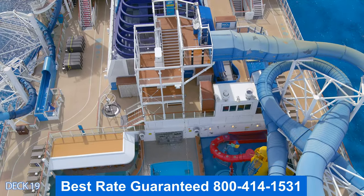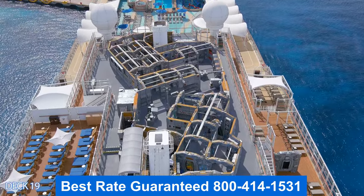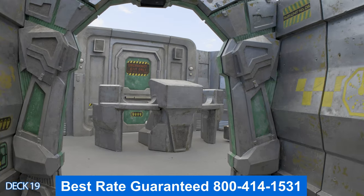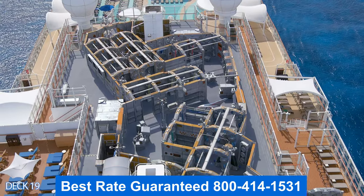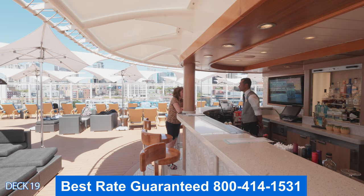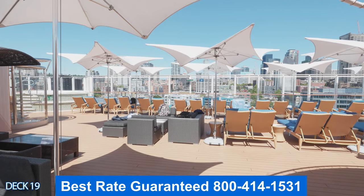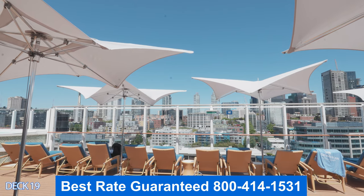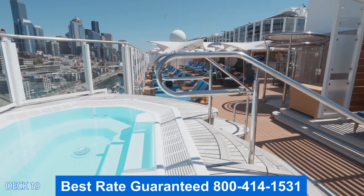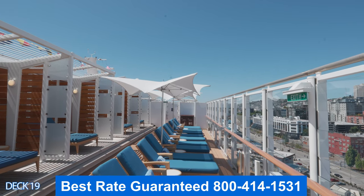We are almost finished with the upper decks. Right here is the laser tag, and to the left is the Vibe Beach Club. The laser tag is reservation only, so make sure you make your reservation ahead of time. The Vibe Beach Club is also reservation only — it's an exclusive area for people who want a nice, relaxing place to lie in the sun and enjoy nice views. Here you're going to find a bar, whirlpools, plenty of comfortable chairs, and cabanas. You can do either a weekly or a day pass.